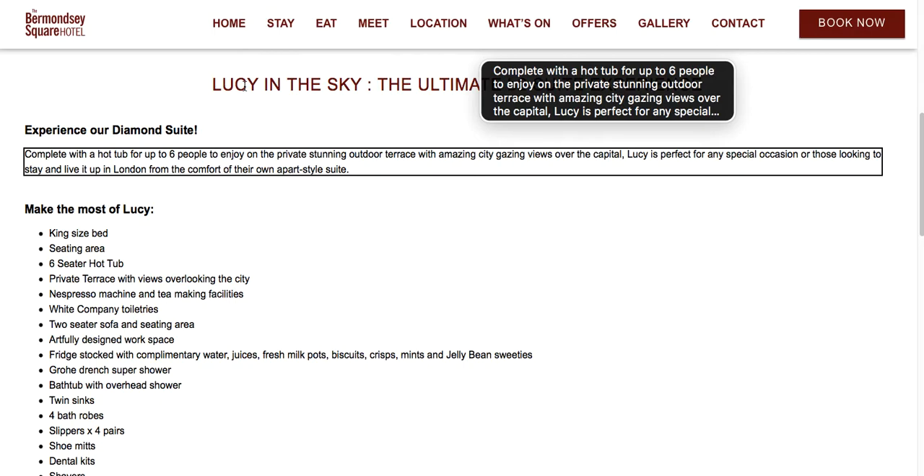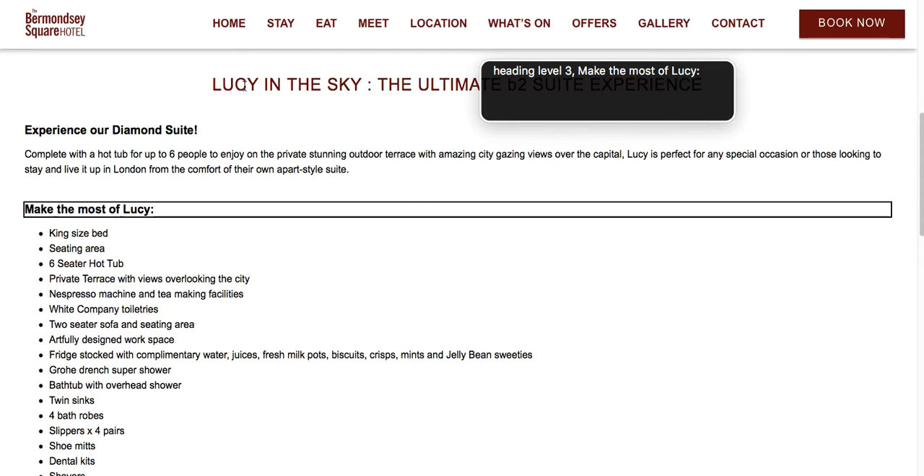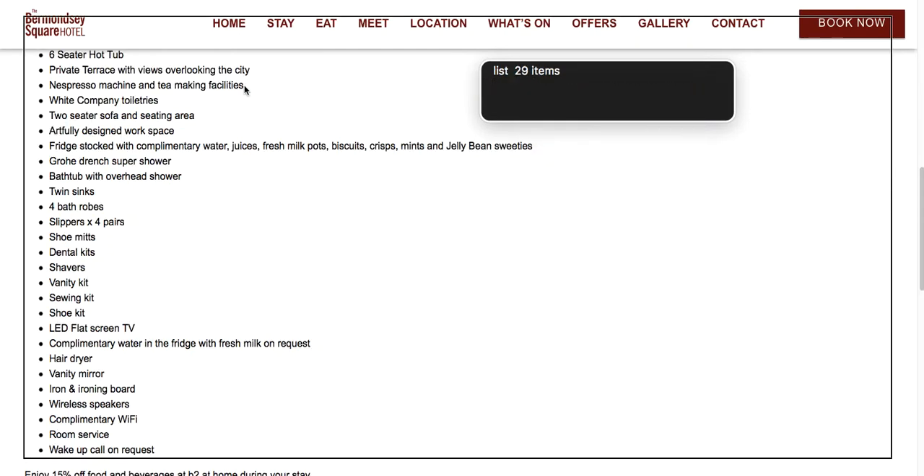Complete with a hot tub for up to 6 people to enjoy on a private, stunning outdoor terrace with amazing city-gazing views over the capital. Lucy is perfect for any special occasion or those looking to stay and live it up in London from the comfort of their own style suite. Heading level 3: Make the most of Lucy. List: 29 items.